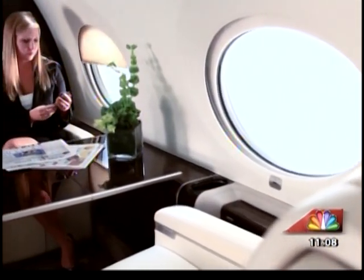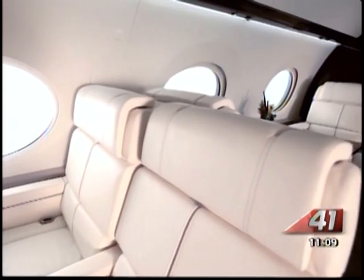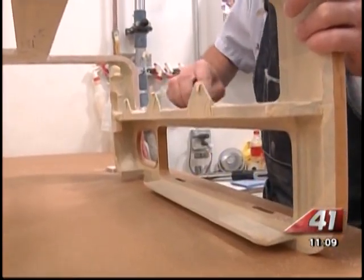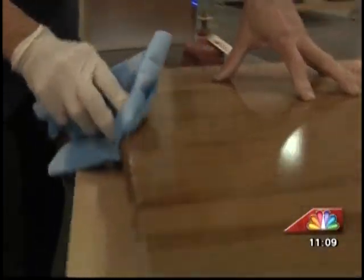From leather interiors, full kitchens, polished countertops, and flat screen TVs, this plane will do for you what most houses can't even offer. And all of it, you guessed it, is built right here in Georgia.